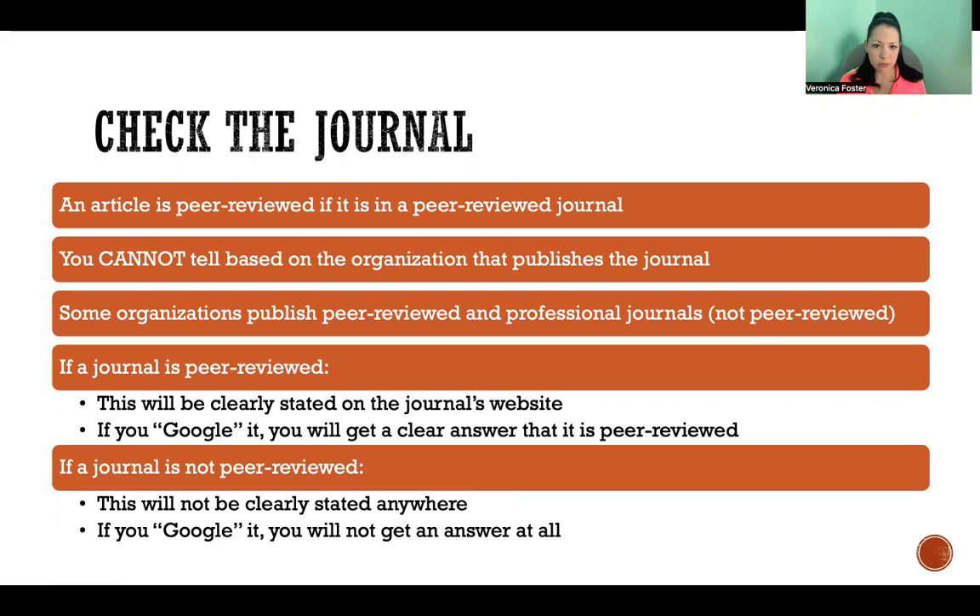If a journal is peer-reviewed, it will clearly state that it is on its website. And when you Google it, it will clearly give you an answer saying that it's peer-reviewed. It will point you to the page where the journal brags about how it's peer-reviewed.